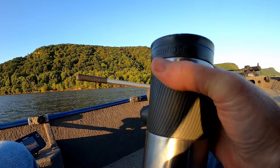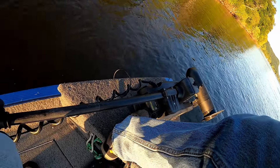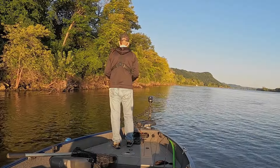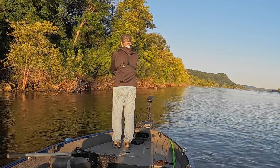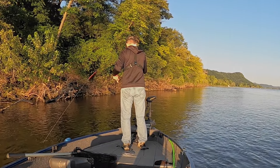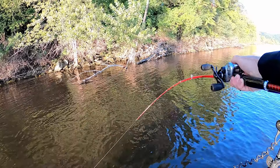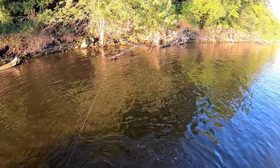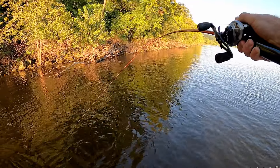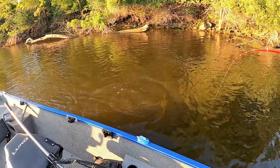That would be the only fish from the first spot — now I'm moving on to better things. Riprap banks are smallmouth magnets. The best riprap banks have current breaks and wood present. Cast as close to the rocks as possible and work the bait all the way back to the boat. It's common for smallmouth to hit right at the boat — just let it sit there and it smashed it! Nice smallmouth, just working up this riprap bank with nice current on it. Put him in the net.